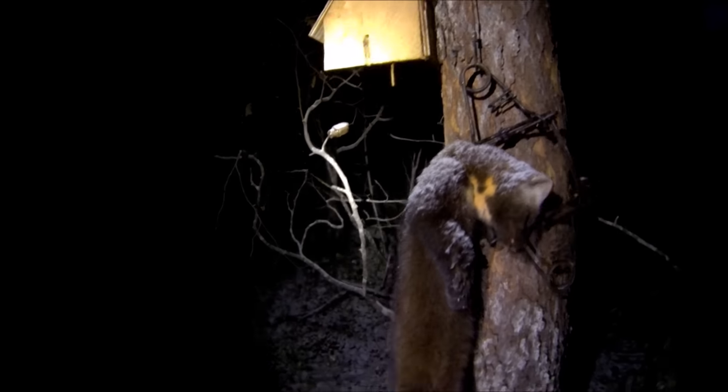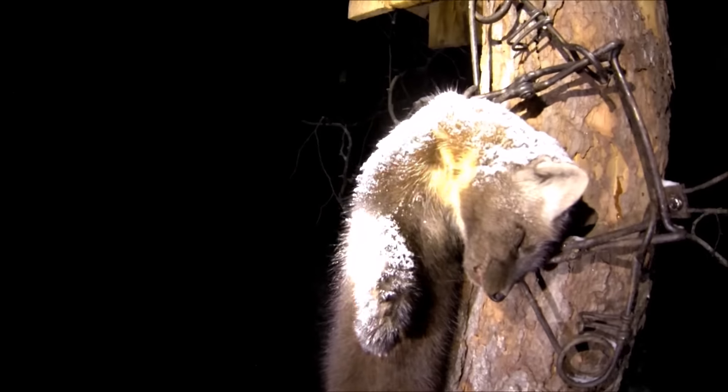I didn't see the trap so I had to get the camera out, and look at that — another big marten! We've got four already, and I never had this box set up last year but sure glad I did this year. Look at that, beautiful marten. Where'd the bait go?